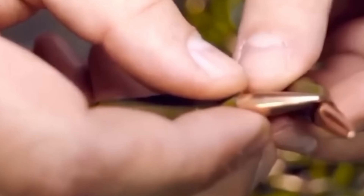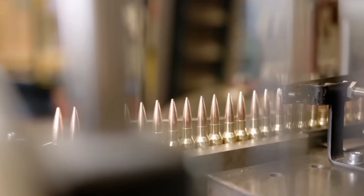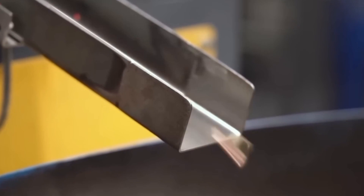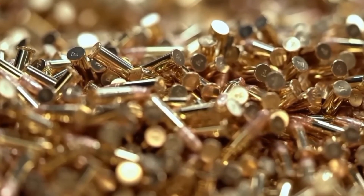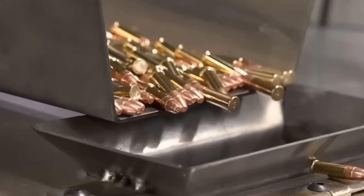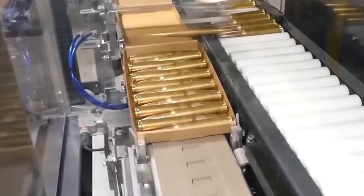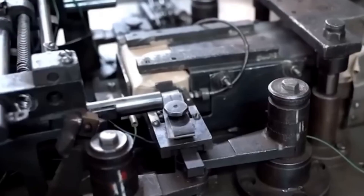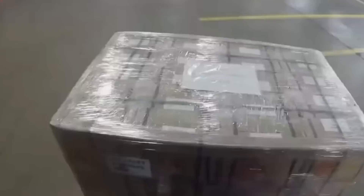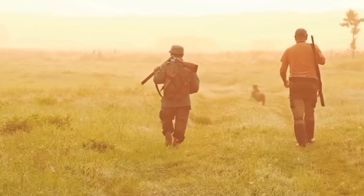Once the bullets pass their inspection, they are carefully packed into protective boxes designed to safeguard them during storage and transport. Each package is labeled accordingly, and the bullets are stored in secure warehouses. When ready for distribution, bullets are sent to distributors, retailers, or directly to end users via courier services. Military ammunition follows specialized channels to ensure secure and regulated delivery to the armed forces.